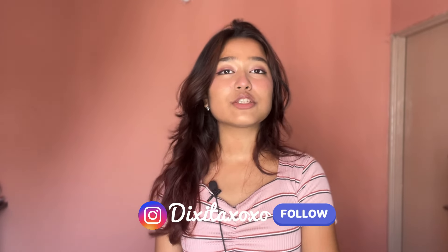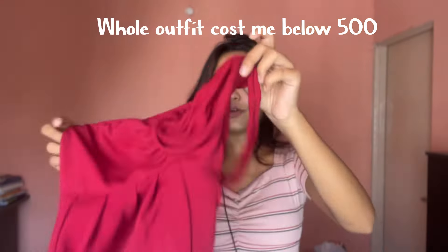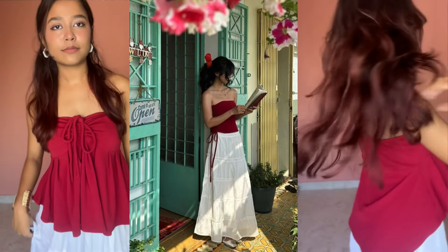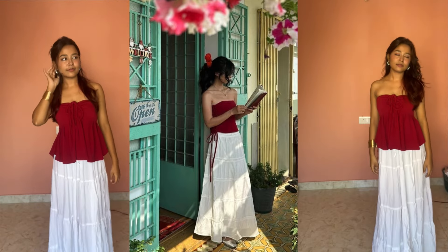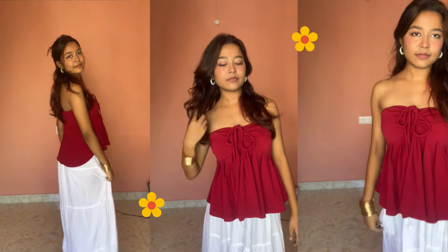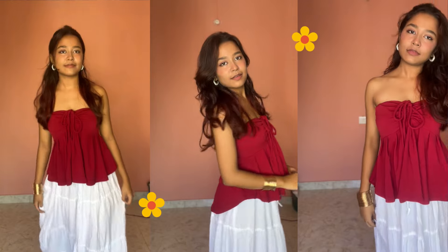The very first outfit we have is this one right here. The skirt she is wearing — I have a similar skirt which I bought from Misho. This is the skirt, and this is the top. Let's wear them. These are the earrings I have paired it with. I am recreating the outfit but not the jewelry and the styling — I tried as much as I could with whatever I had in my wardrobe.